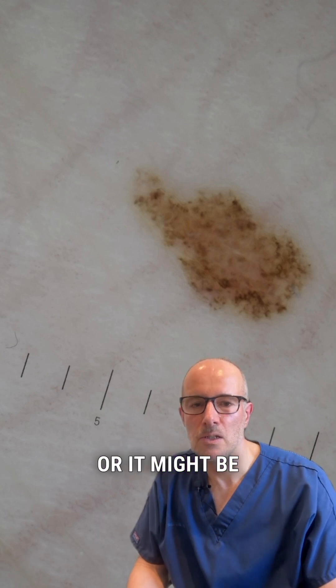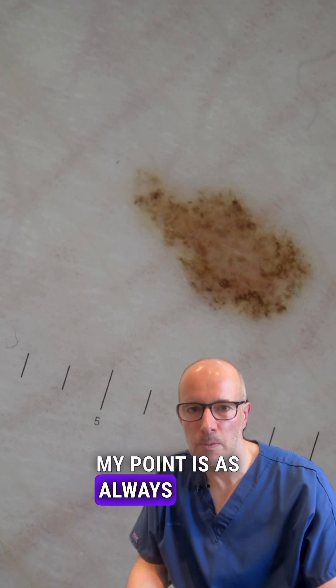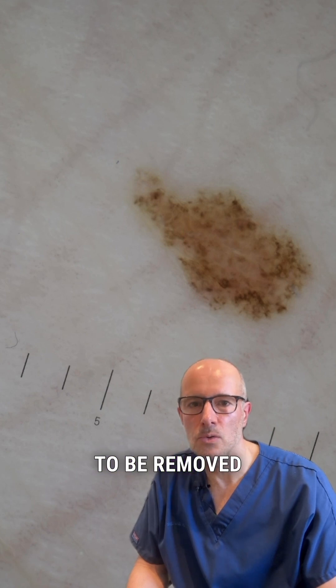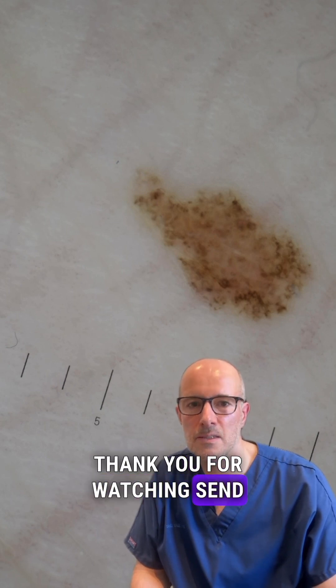We have all the criteria to have this mole removed. It might be an early stage in-situ melanoma, or it might just be an atypical dysplastic mole — we'll find out from the histology. My point is, as always: if you have anything like this, it has to be removed. And if you haven't had a mole check in the past couple of years, please have one. Thank you for watching, send this video to others, and have a lovely day.